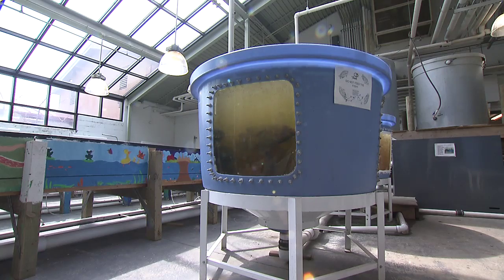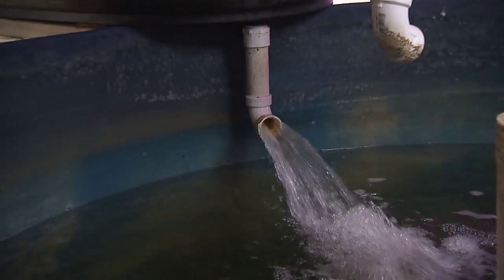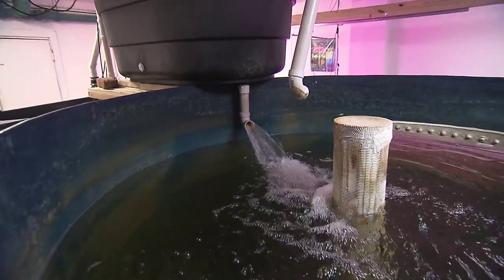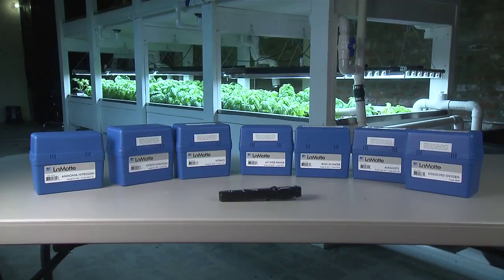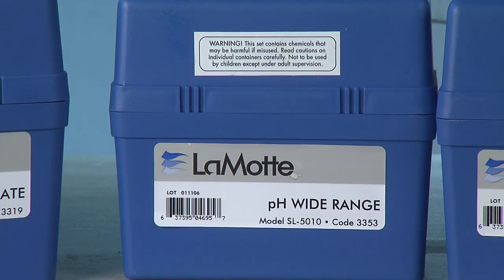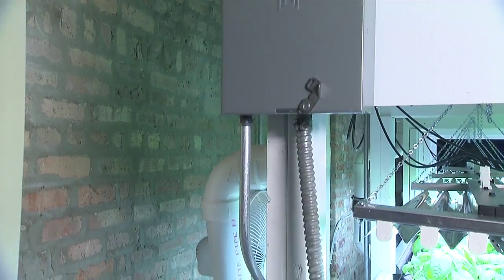In the recirculating system, all proper fish husbandry practices apply. Water quality needs to be maintained and carefully monitored. Consistent testing of water quality is a must to keep the fish healthy and disease-free. Access to water and reliable electricity is crucial for success.